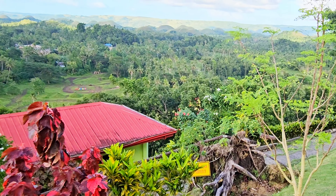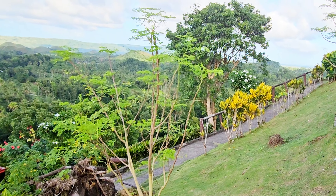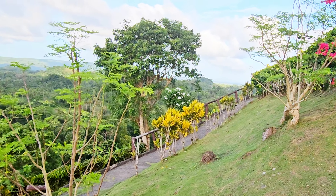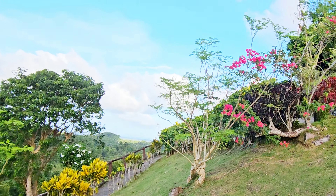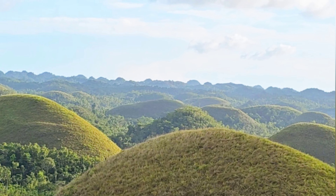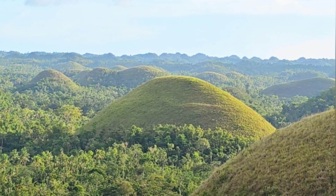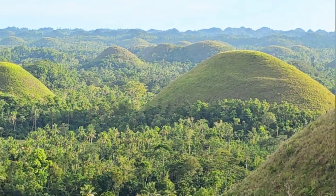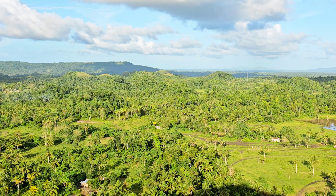The hills change color as the seasons change. During the dry season, from January to May, the grass-covered hills turn chocolate brown, giving them their name, Chocolate Hills. During the rainy season, the grass turns a vibrant green, giving them a light chocolate mint color.